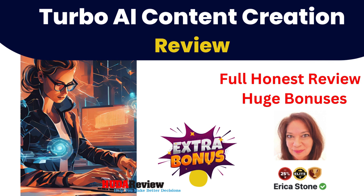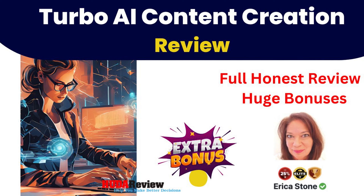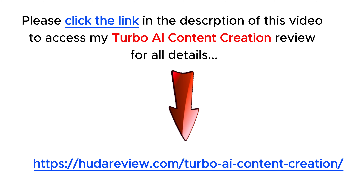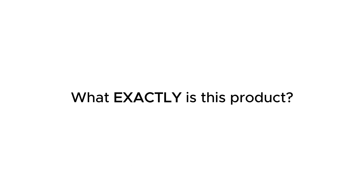Hello everyone and welcome to my video. I'm David from the hootereview.com team. Today I will introduce to you a brand new product. First, please check my full review in the description below of this video — I provide all the information about this new product. What exactly is this product?